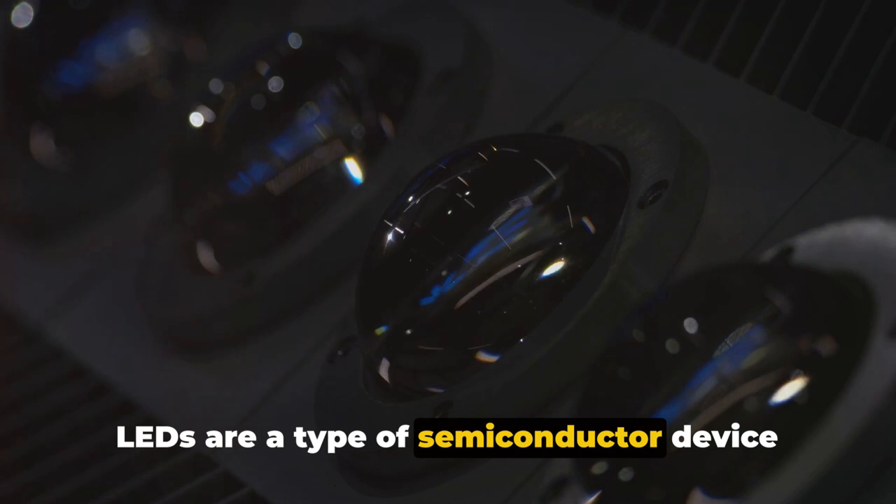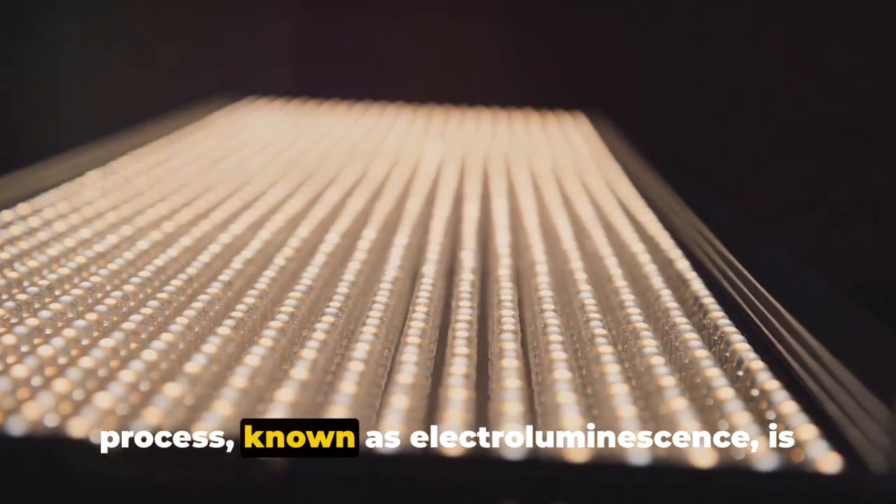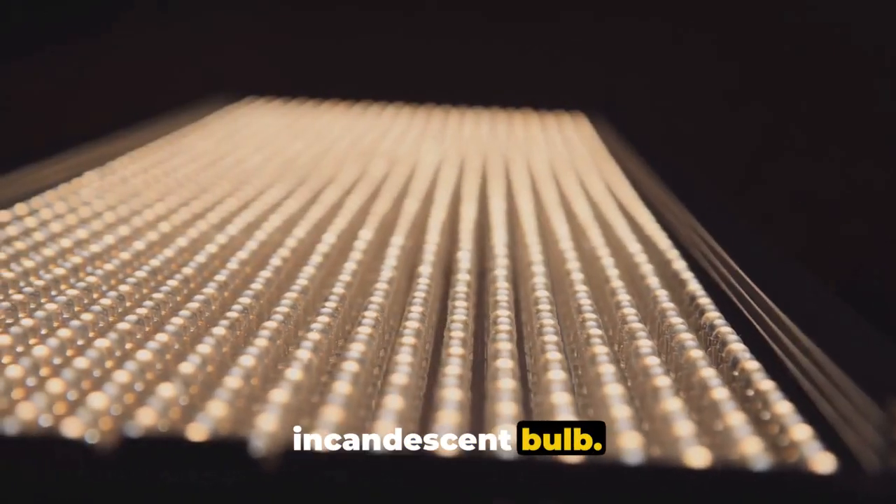LEDs are a type of semiconductor device that produce light when an electrical current is passed through them. This might sound simple, but this process — known as electroluminescence — is a leap forward from the traditional incandescent bulb.